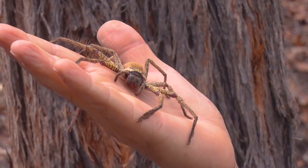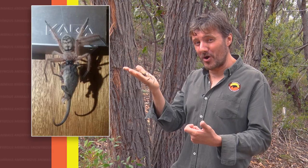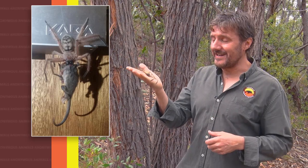These guys eat things like moths, caterpillars — they can also take frogs, small lizards, and even small mammals.